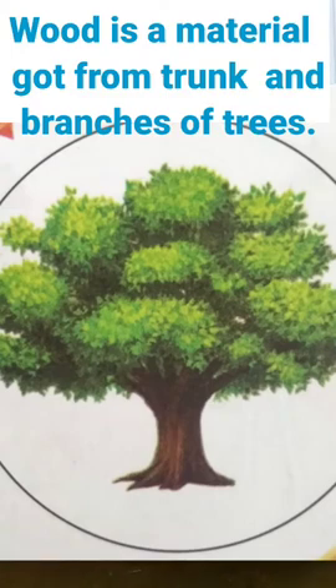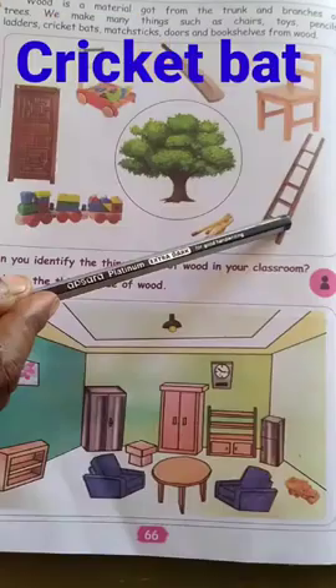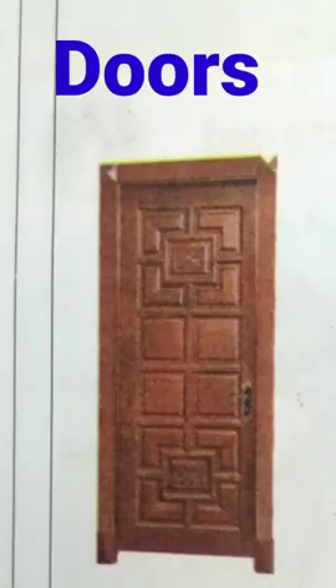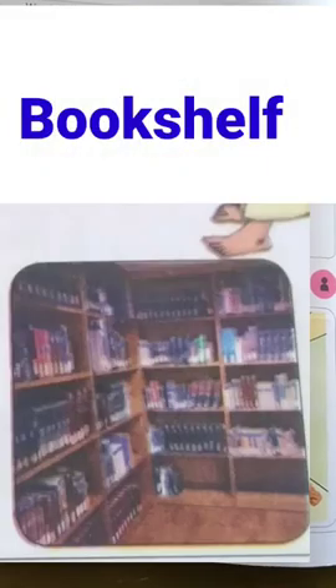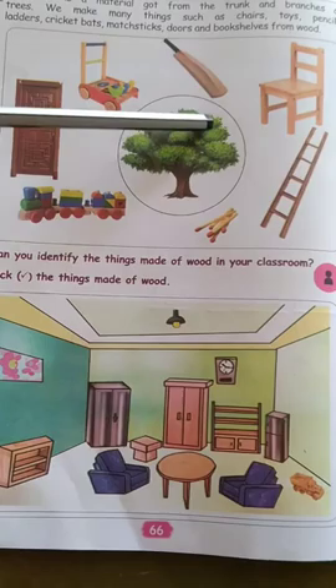Trunk means — let us say in Tamil word — marathand. That wood. That wood we get from the tree. We make many things such as chairs, toys, pencils, ladders, cricket bats, matchsticks, doors, and bookshelves. Many things we make from wood.